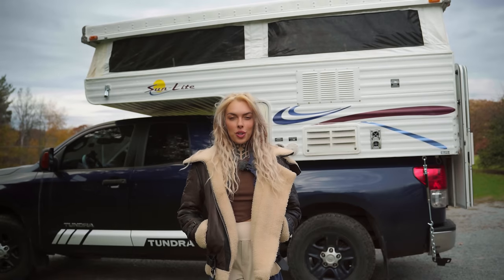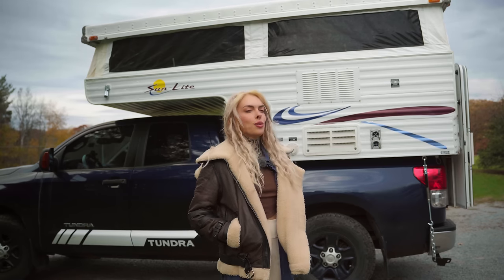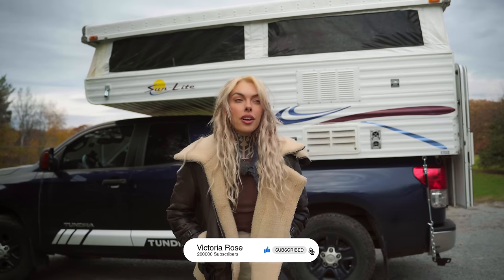Hello, welcome to my channel. My name is Victoria Rose and today we are finally, after months and months of renovating this 2002 Sunlight camper, we're taking it out on the road across the country. It has been a long time coming.